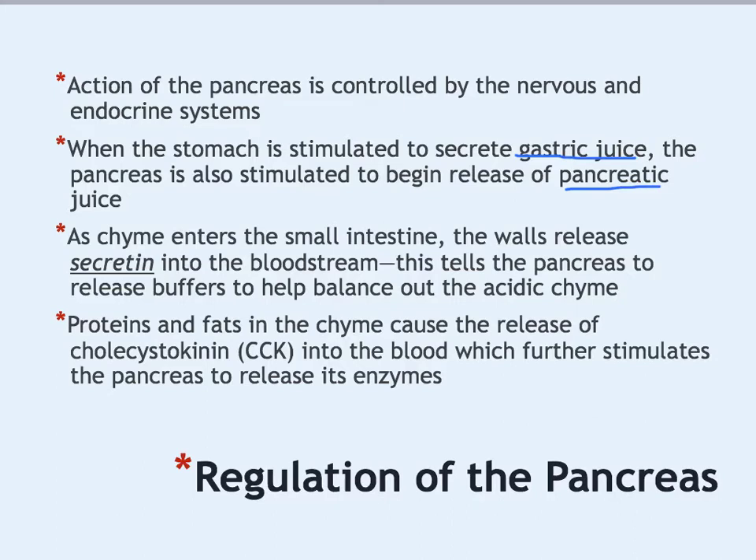As chyme enters the small intestine, the walls of the small intestine secrete a protein called secretin. This protein doesn't go into the intestinal space where the food is—it goes into the bloodstream around the digestive system, which tells the pancreas that it's time to release its juices and enzymes. At that point the pancreas releases a bunch of buffers, which help to neutralize the chyme. The chyme contains a lot of acid from the stomach, which is really damaging to the body, so the buffers help bring it to a more neutral state.